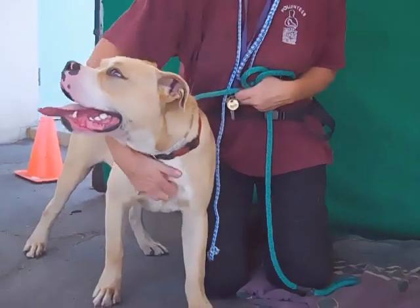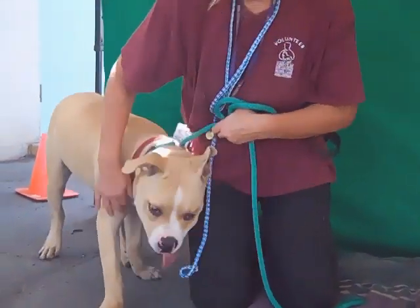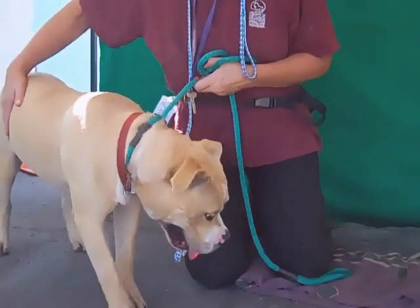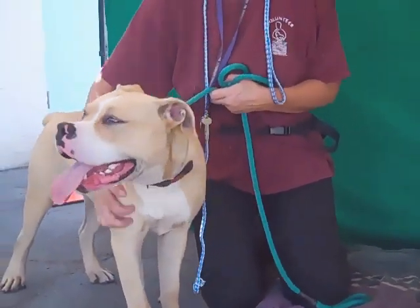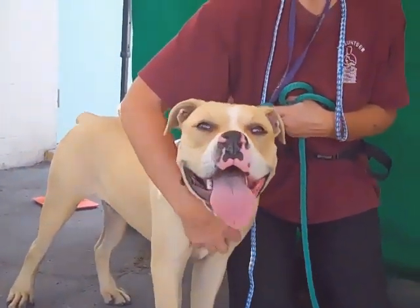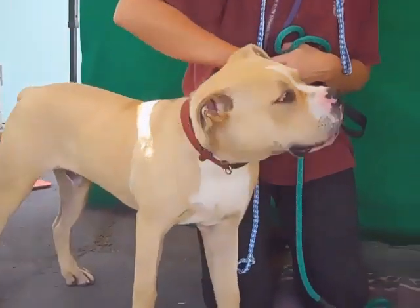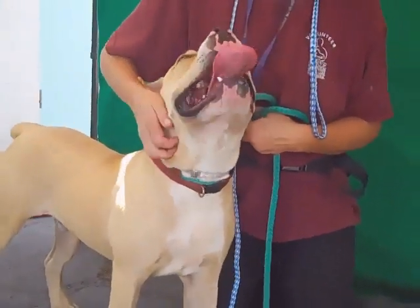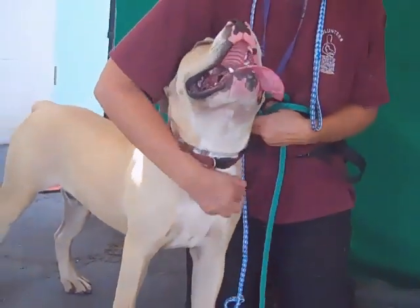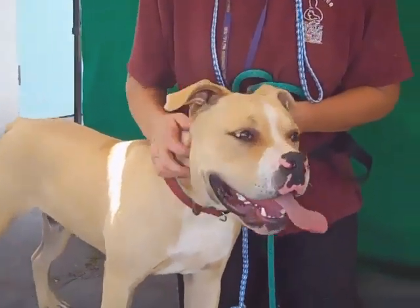He'd be great for an active family who wants to take him out on runs, walks, and to the beach. Because of his size we'd like to see him with older children, not children too young, since he is a strong guy and weighs around 50 pounds. So come on down and meet this gorgeous blonde Flash today at the Baldwin Park Shelter — you can take him home with you, he is awesome.